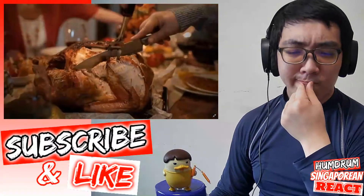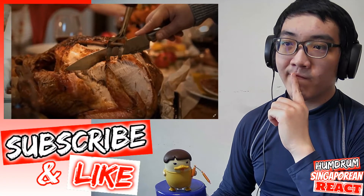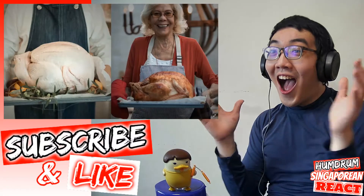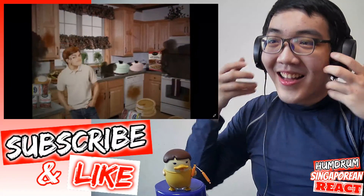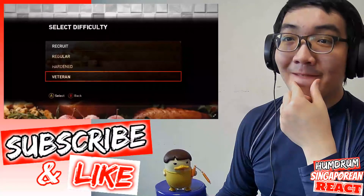A roasted turkey is the undisputed centerpiece of the Thanksgiving feast. Not only is it huge and stunning to look at — if it comes out right, that is — but it's also a huge undertaking. The first time I hosted Thanksgiving, the turkey was this harsh intro into adulting.